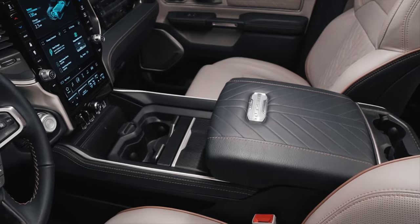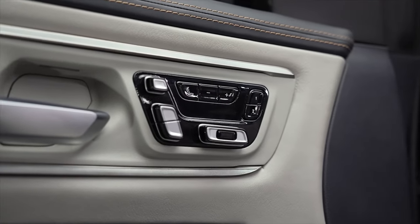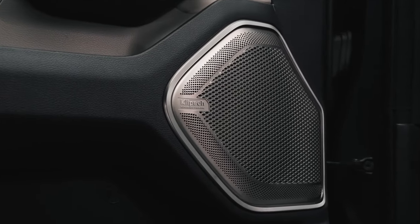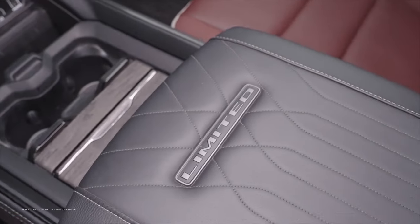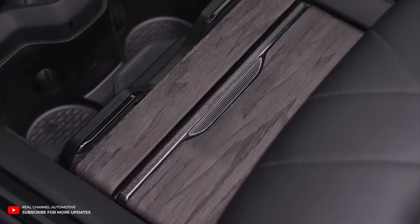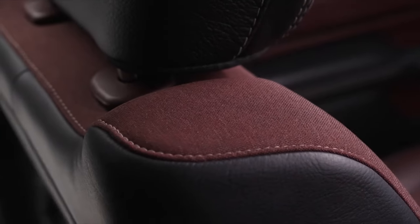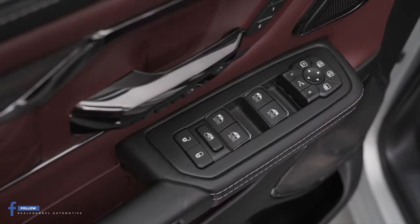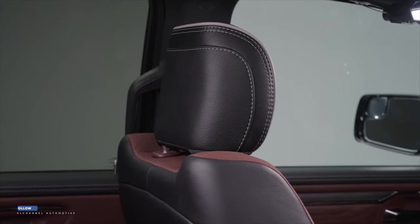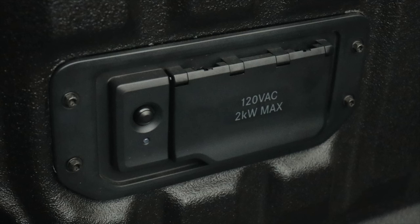The 2025 Ram 1500 is the most technologically advanced model yet. It's equipped with a new active driving assist system — a hands-on wheel, eyes-on road Level 2 semi-autonomous driving system that combines adaptive cruise control with lane centering, making long-distance trips more relaxing. For even more advanced features, the hands-free driving assist system offers hands-off driving at all speeds, with a safety feature that monitors the driver to ensure attentiveness. Customers will also find an onboard power inverter delivering up to 2 kilowatts of power to two outlets in the bed, perfect for powering tools or televisions.